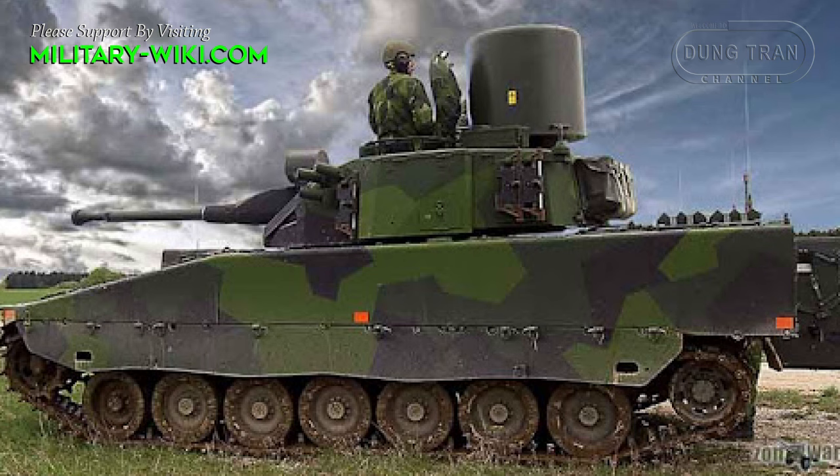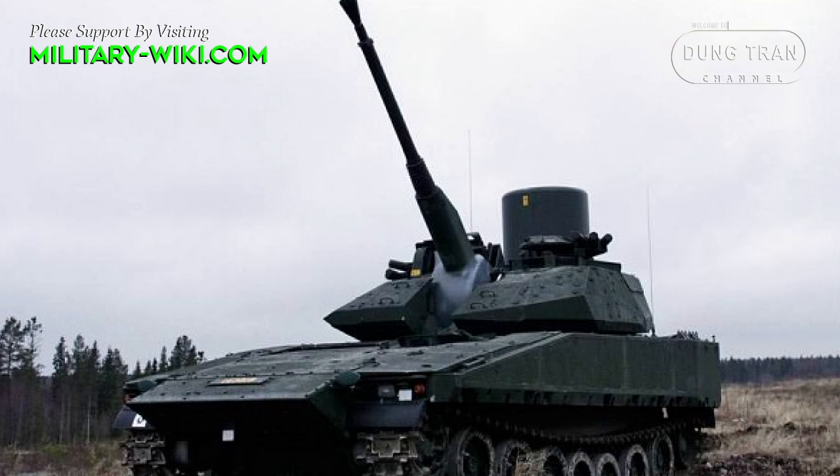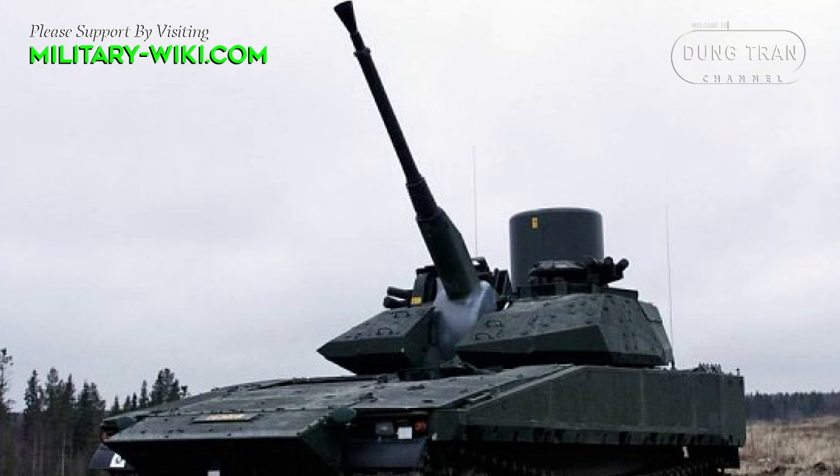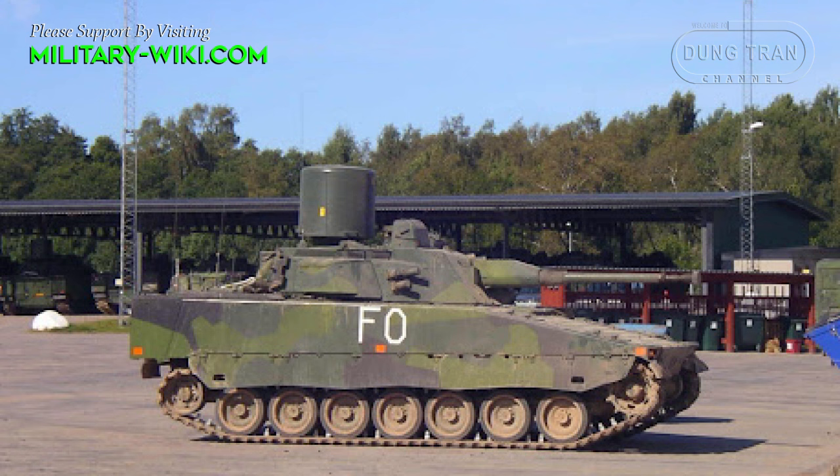While the Triad cannot engage targets while on the move, its stationary capabilities are formidable. With a full 360-degree turret traverse and weapon elevation from minus 8 to 50 degrees, the Triad offers a wide field of fire, ensuring comprehensive coverage of the airspace.